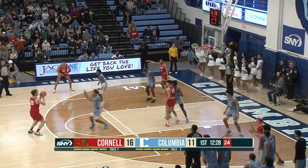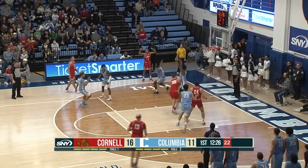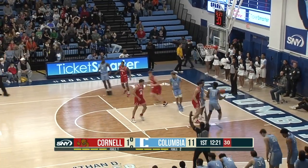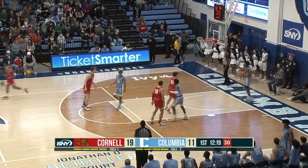Williams leaves it for Gray. The touch feed to Baldwin — there's Cornell trying to get it inside. Back out to Gray from Hanson, and he's up and in from beyond the arc. The third three for Gray.